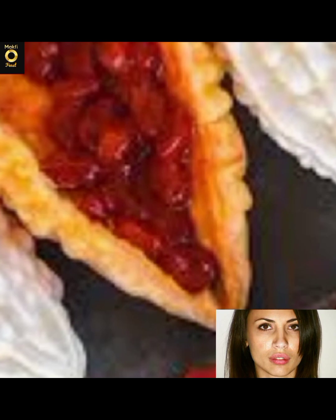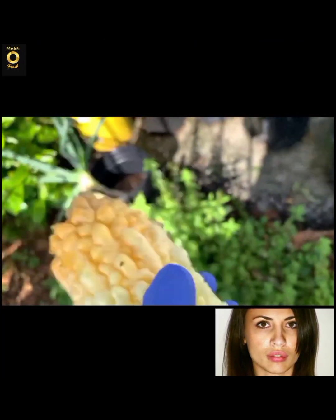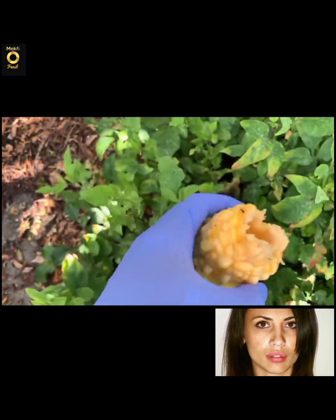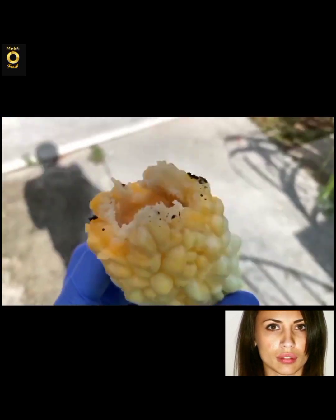Bitter melon is native to the tropical areas of Asia, Africa, India, the Caribbean, and South America. It is now cultivated and naturalized in nearly every tropical region throughout the world from both the eastern and western hemispheres.